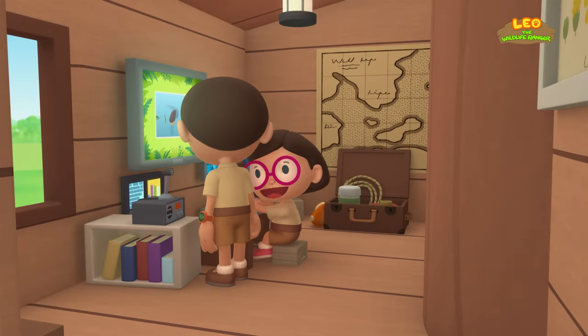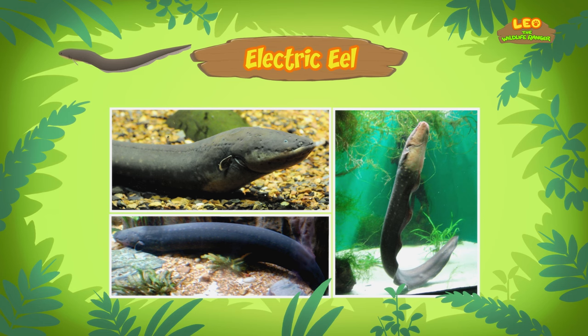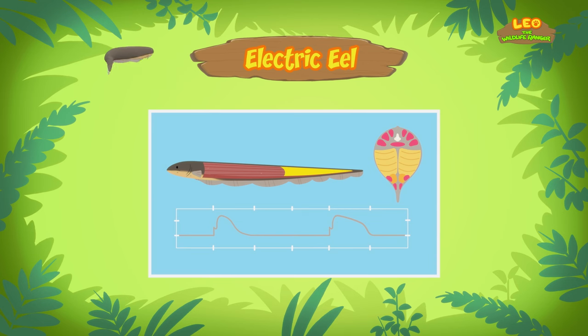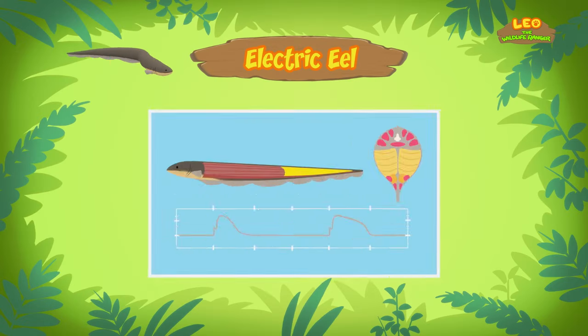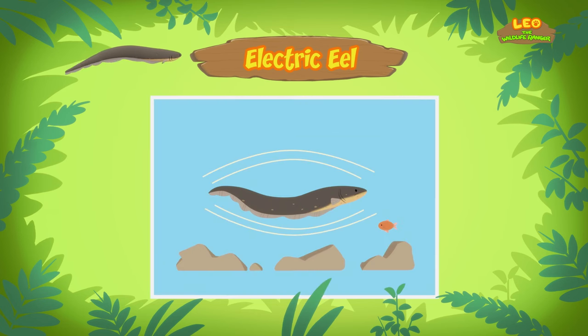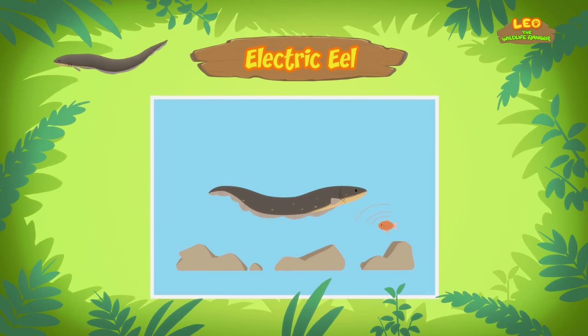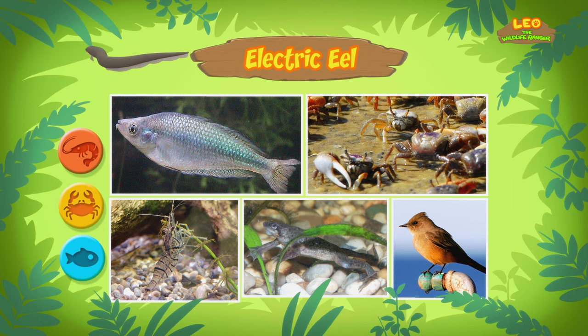Hi Katie! The animal you found is an electric eel! An electric eel? Can it make electricity? It sure can! An electric eel is a kind of fish that uses electricity to stun its prey and defend itself from predators. The electric eel can produce electricity because it has special organs that allow it to store power, just like batteries! That's a really neat skill! What else does the electric eel use its electricity for? The electric eel has poor eyesight, so it uses electricity to sense its surroundings and find prey — releasing a low-level electric charge which it uses like a radar. What kind of food do electric eels eat? Electric eels eat sea creatures like fish, crabs, and shrimps. Some also eat small animals like frogs and birds.